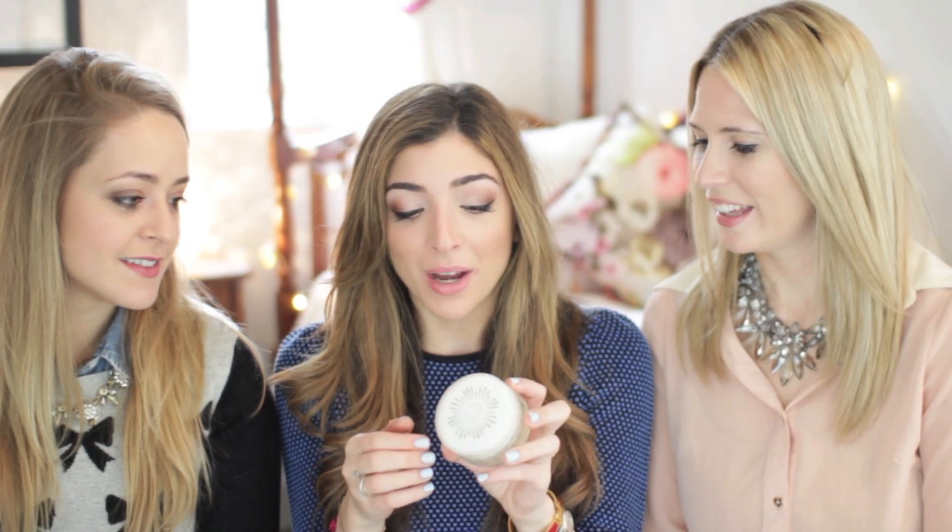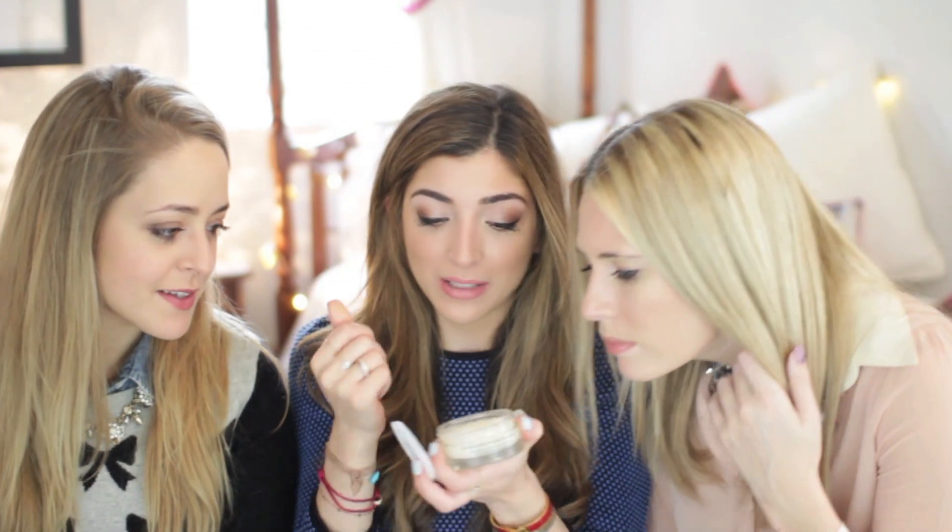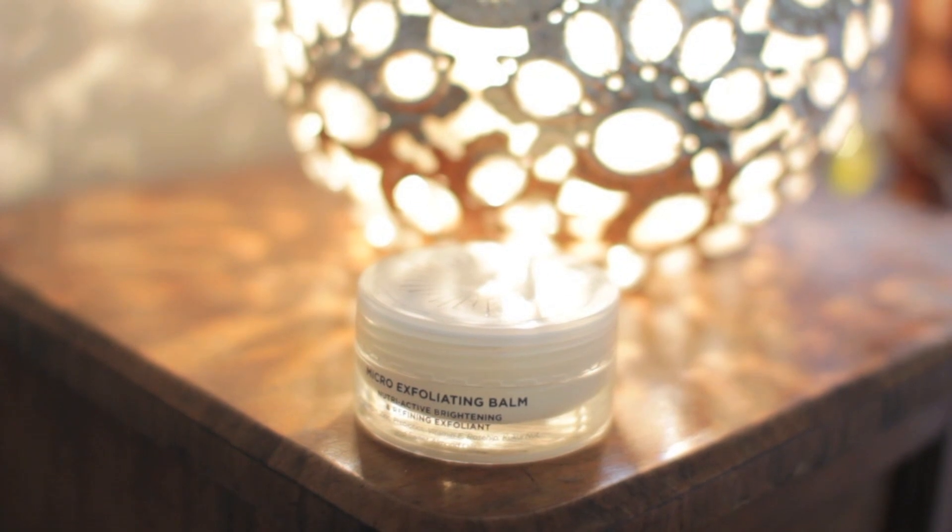So I have this Oskia Micro Exfoliating Balm. Have you both tried this? No, but I want it — it sounds great. Whenever I exfoliate I break out quite badly, especially when I use a liquid exfoliator. But this is like a really thick balm and it has tiny little micro exfoliating beads in it. Once you rub it in it kind of turns into like a milky texture. It's not too abrasive at all — really, really gentle on the skin, it just kind of buffs away and leaves you with really nice glowing skin. So if you're someone that has sensitive skin but still wants to exfoliate, this is incredible.